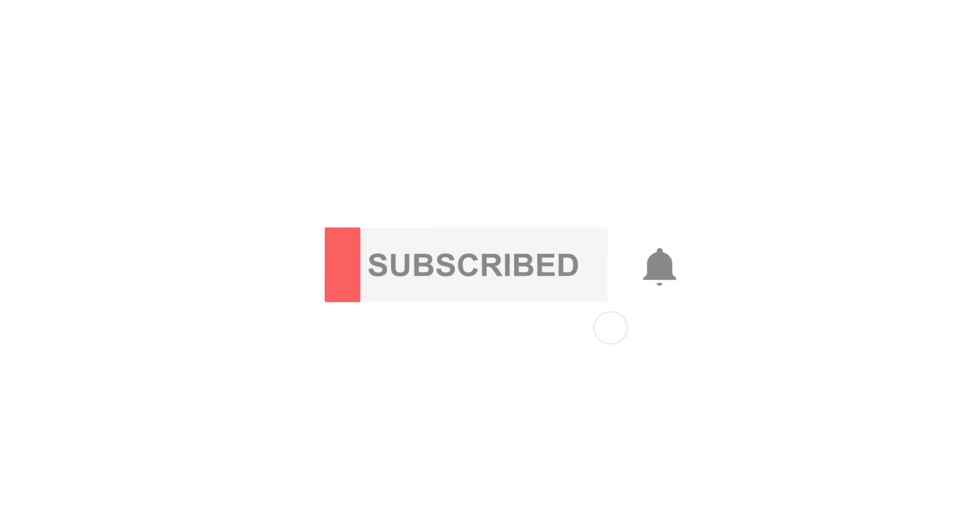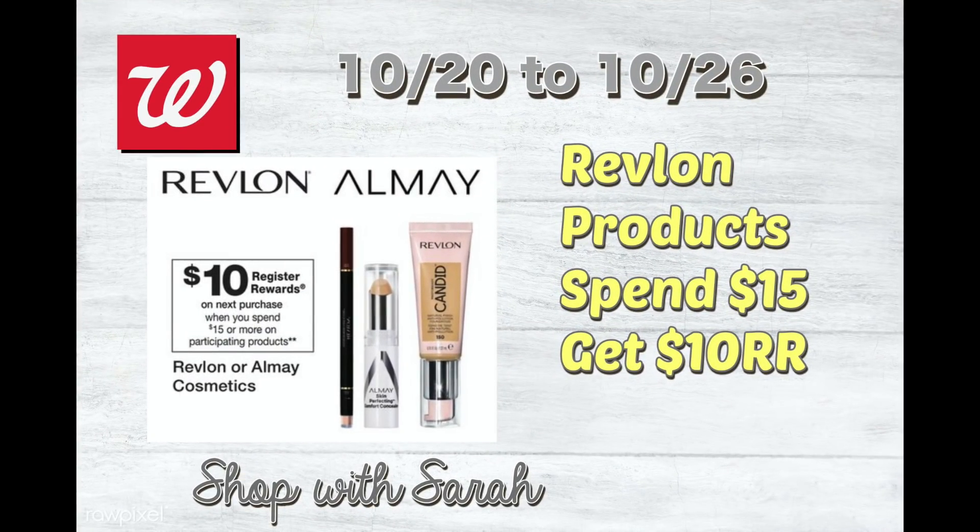Hey guys, welcome back to my channel. Today is a special video for Walgreens deals coming up next week for Revlon and Almay Cosmetics. We are going to have some huge money makers and I just wanted to showcase some scenarios for you to kind of help you and give you visualization about what is coming up.